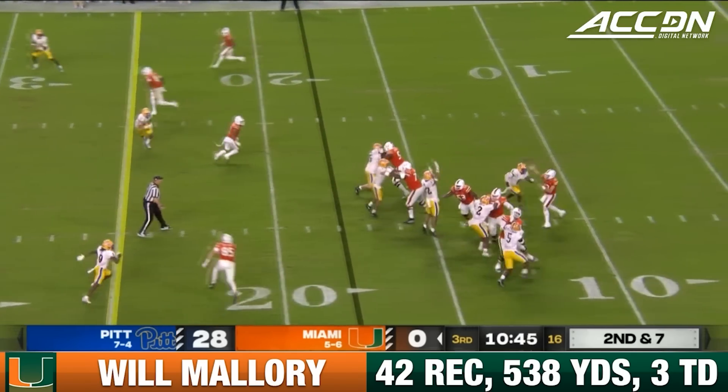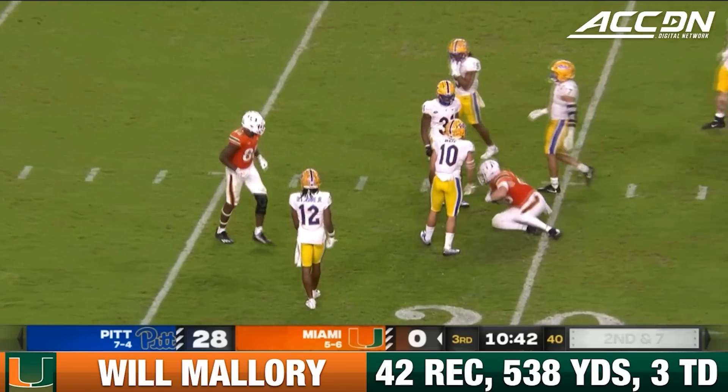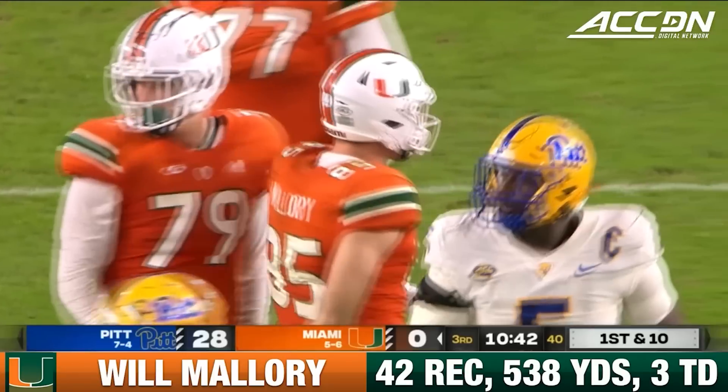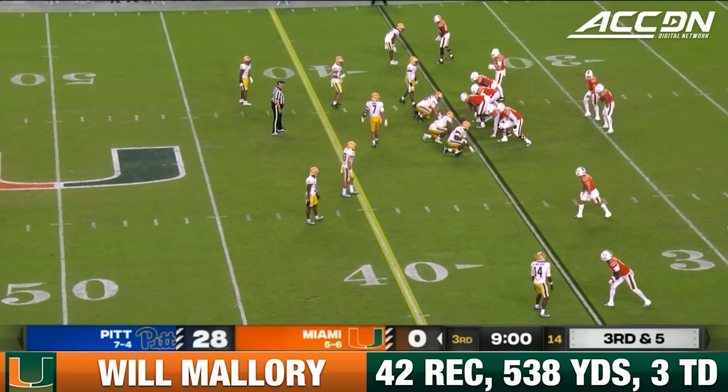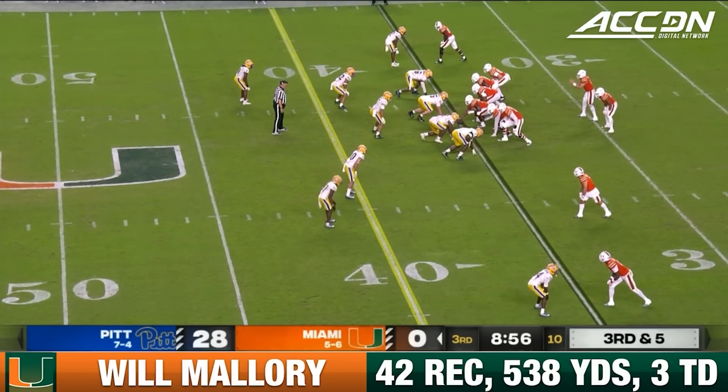Second and seven. Go see a pressure on, got it off to Mallory, and he carries it across the 30 for a 13-yard gain. That was the plan, and then he throws the interception, and maybe it was like let's settle him down against a defense like Pitt.